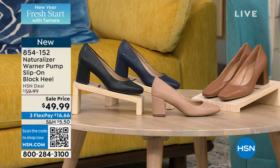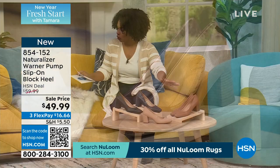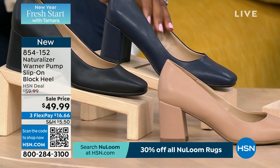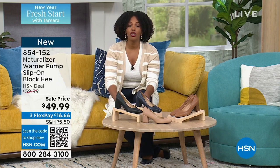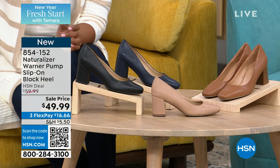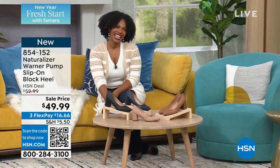Now the shoes you've been seeing — these are from Naturalizer, a brand I love because you know they're going to be comfortable. This is just classic. The heel is two and a half inches — a nice block heel that's super comfortable. We have them in English Tea, Creme Brulee, French Navy, and black. They fit true to size — I wear a nine, put on a nine, and it was like they were fit for my foot. These are your classic shoes — wear them to work, play, church, weddings. Less than $50 but that price ends today, then it goes up to almost $60. Flex pay is $16 and change.